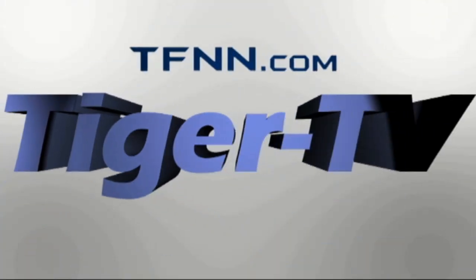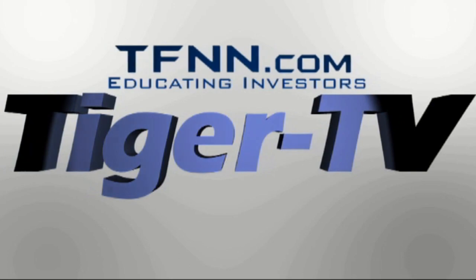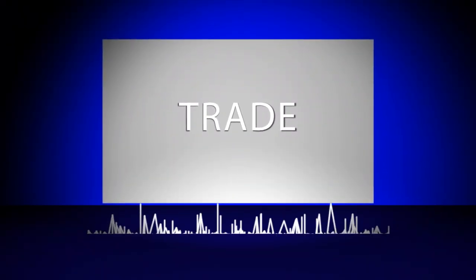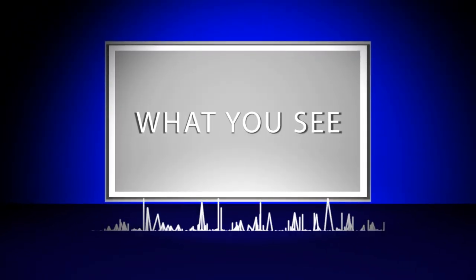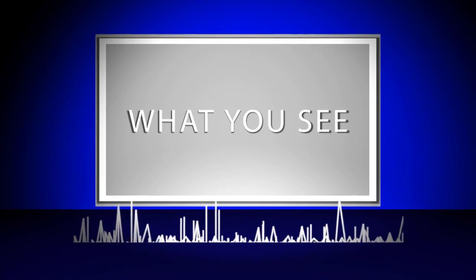The following is a presentation of TFNN. Trade what you see with Larry Pezzavento.